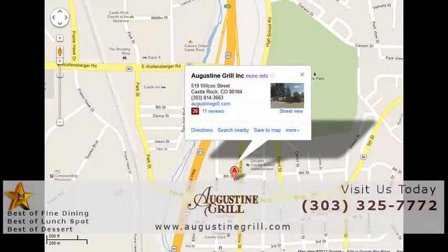The Augustine Grill is located at the corner of 6th and Wilcox in Old Town Castle Rock. They serve lunch and dinner Tuesday through Saturday.